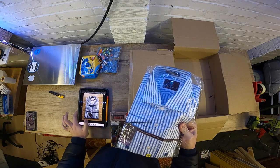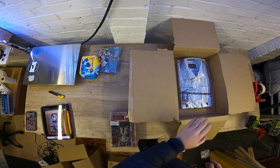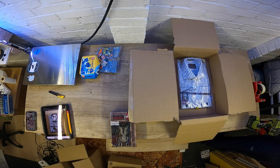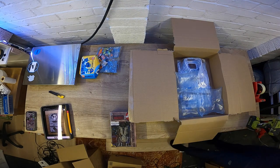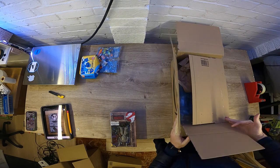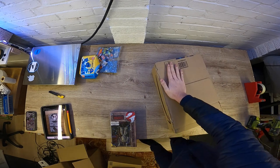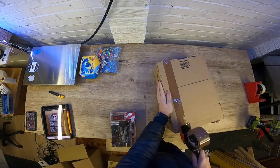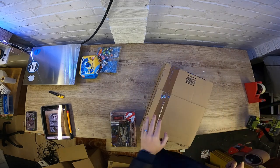On eBay, believe it or not, I've had it for ages and that's actually sold for 29 quid. It's gone pretty local - it's off to Preston, so I'm pleased with that. I'll just get some tape for it. About 29 quid - I think we paid 10 quid on clearance, so I'm pleased with that.